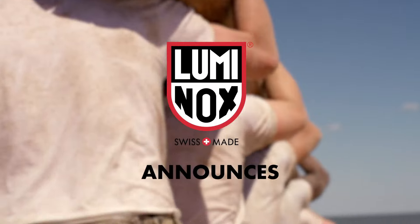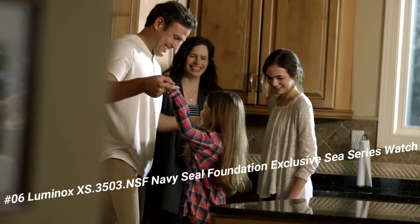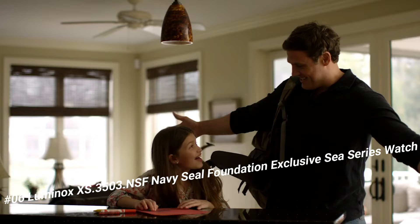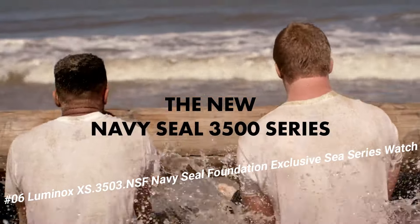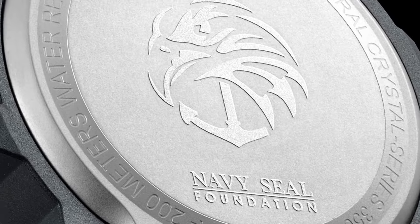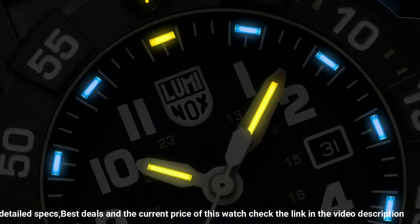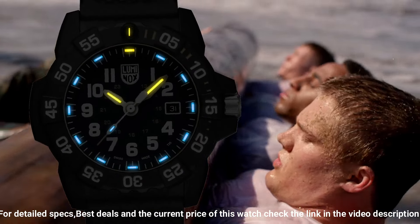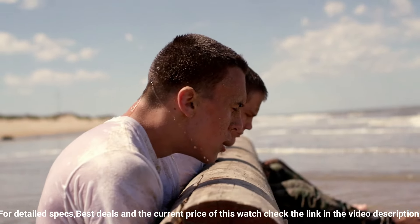Number 6: Luminox XS 3503 NSF Navy SEAL Foundation Exclusive C-Series Watch. Luminox men's Navy SEAL 3500 Series black PU band, blue dial, quartz analog watch XS 3503 NSF. Luminox has been the watch of choice for professionals like Navy SEALs and expert counterterrorism operative Scott Castle.